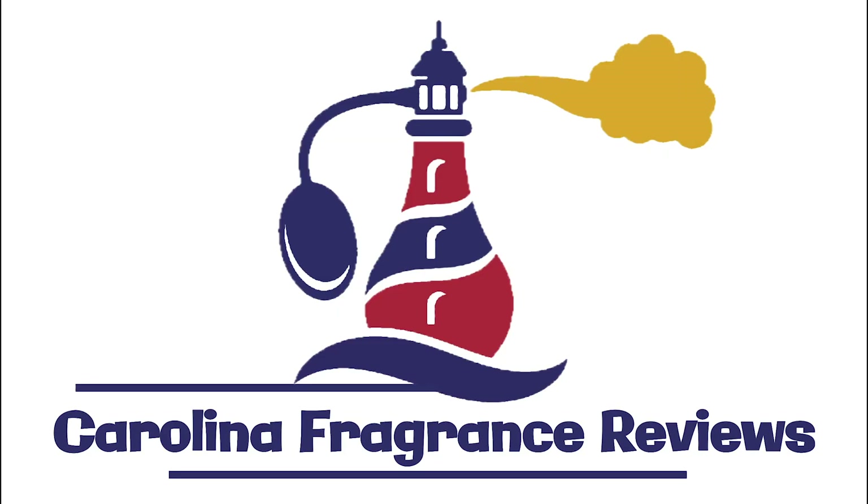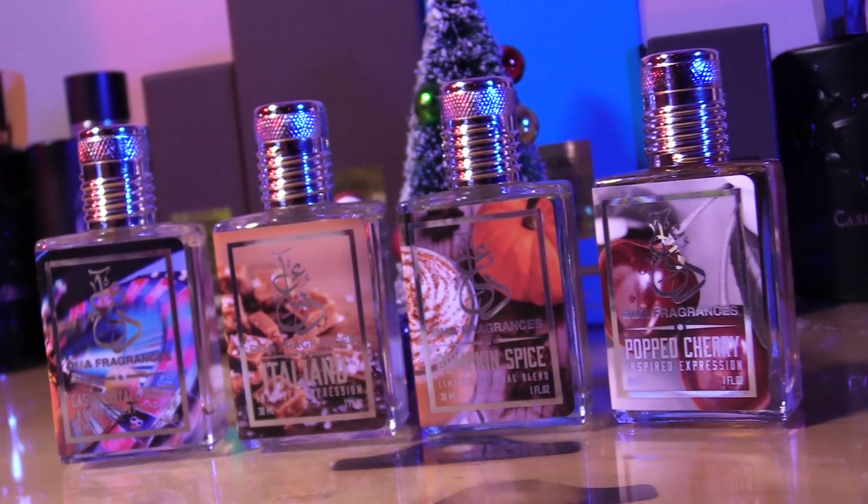Hey guys, welcome back to Carolina Fragrance Reviews. It is time for new releases from Dua — I have three gourmand fragrances to share with you today and they are all fire.